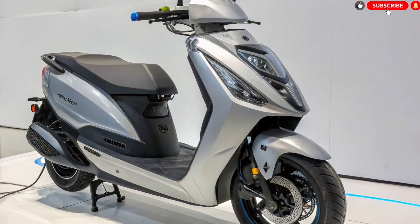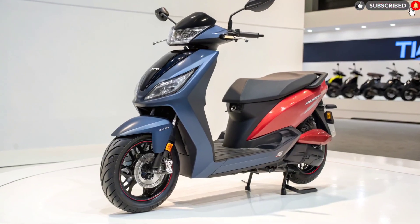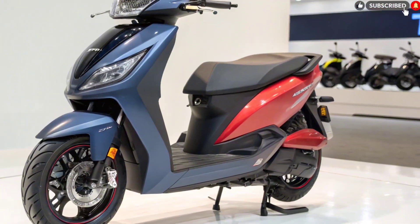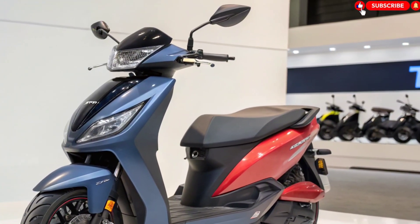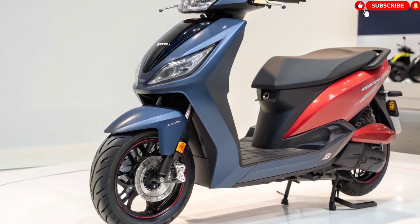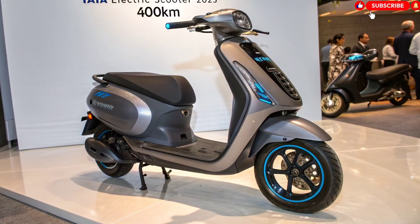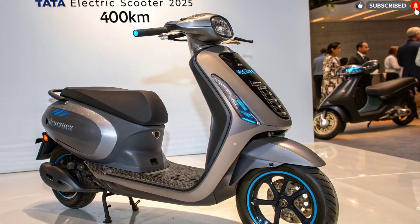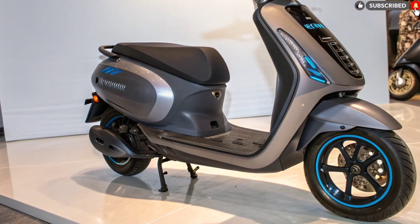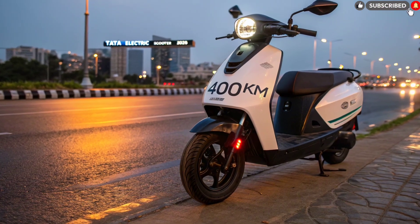Price, variants, and launch date. Tata is expected to offer the scooter in three variants — Standard, Long Range, and Performance. The price is expected to start from ₹1.60 lakh for the standard variant, ₹1.85 lakh for the long range variant, and ₹2.20 lakh for the performance variant. The official launch is expected by mid-2025, with bookings likely opening a few months earlier. Tata is also planning finance options, exchange offers, and a battery warranty of up to seven years to attract customers.